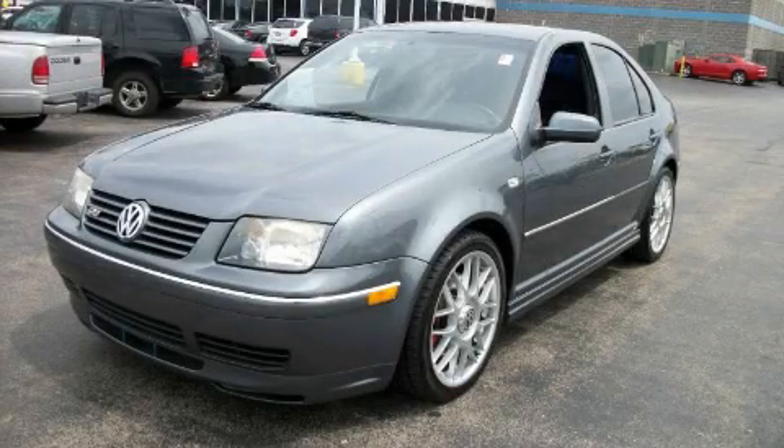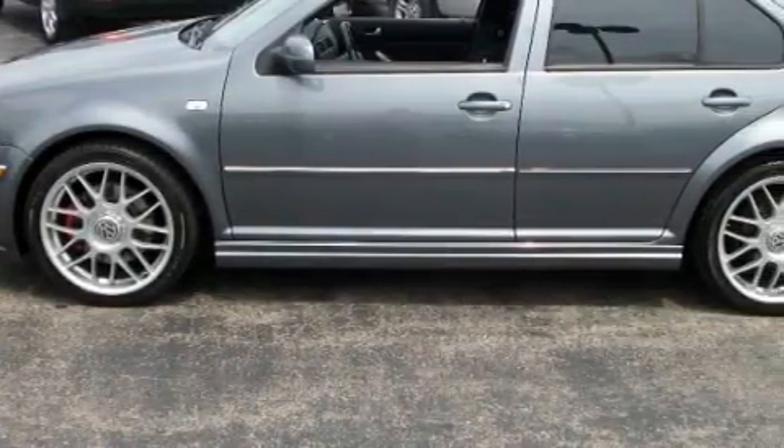This is a 2005 Volkswagen Jetta. It features a 1.8-liter four-cylinder engine and an automatic transmission.